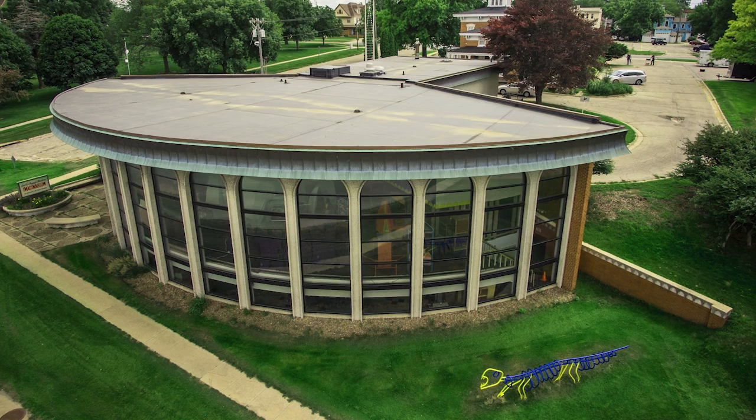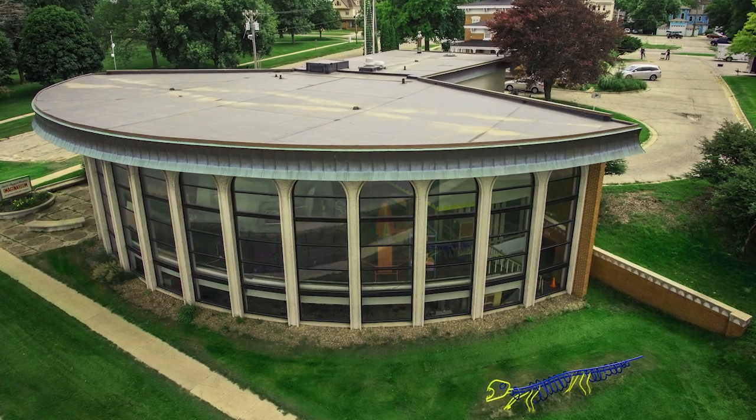Hi, my name is Jackie Pearson and I'm the Director of Art and Marketing for the Grout Museum District in Waterloo, Iowa. The Blue Dorn Science Imaginarium is one of our four museums. It's a three-floor, hands-on, interactive science center.